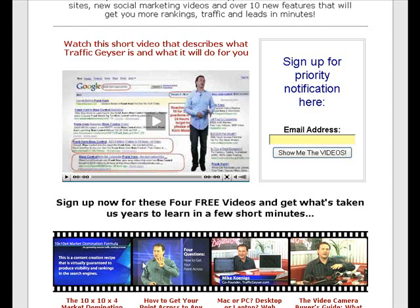There's a really good marketing video here by Mike Koenigs himself, who's the co-inventor of Traffic Geyser, and that's called 'How to Get Your Point Across' — that's well worth watching. And the 10 by 10 by 4 market domination video is about how to completely dominate a market and saturate it fully with your results. That's a really good video.